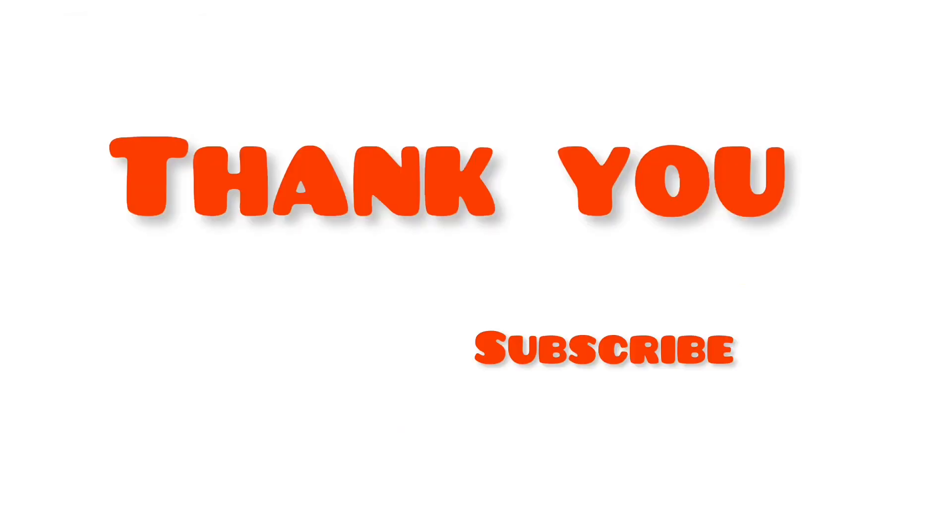Thank you kids for watching this video. Please subscribe my YouTube channel Korea Kids.